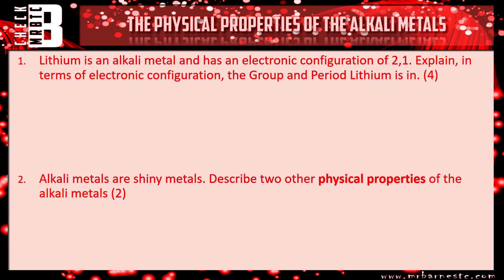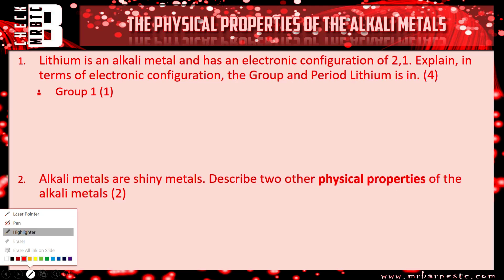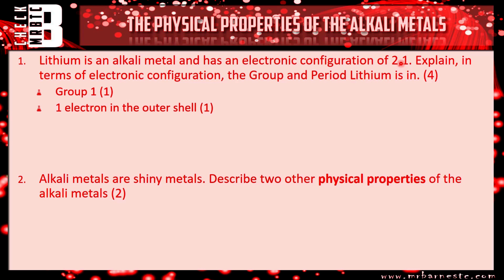Let's see how you've done. Lithium has the electronic configuration 2,1. The first mark is for saying it's in group one — you know this because in the outer shell there is one electron. It's in period two, and you know that because the two numbers in the configuration tell you there are two electron shells.